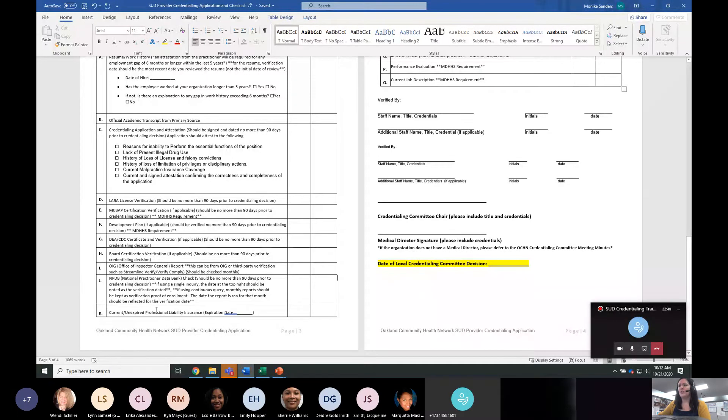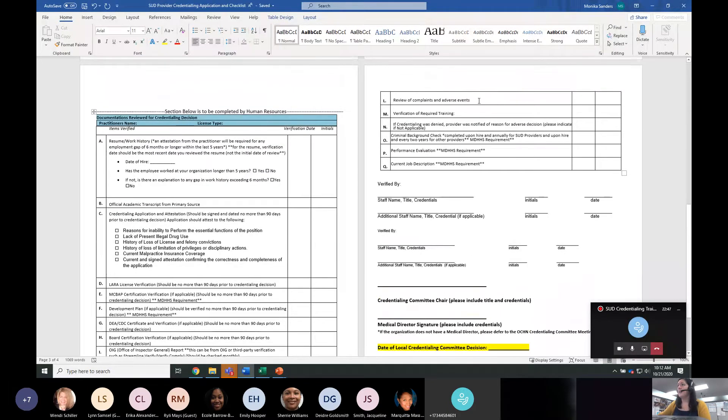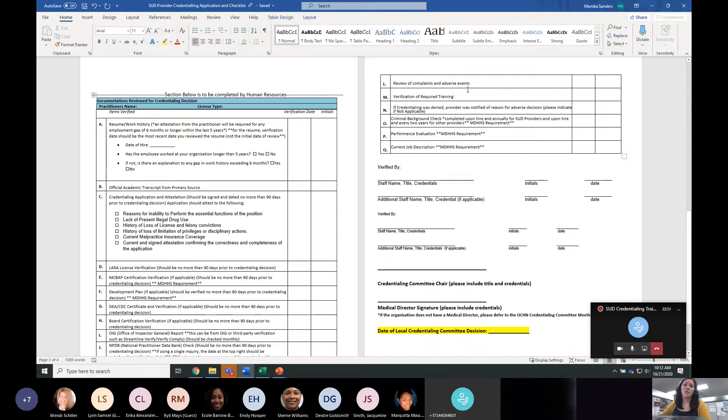Current unexpired professional liability insurance is required. For reviewing complaints and adverse events, this is not prescriptive — it can be captured on a form, on your meeting minute agenda when you credential staff, noting grievances, performance improvement plans, or recipient rights allegations. Those are what we're looking for when we talk about reviewing complaints and adverse events, and that's something you look into prior to credentialing the practitioner. Verification of required trainings as outlined in your contracts will also be reviewed.